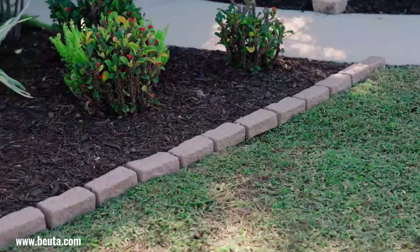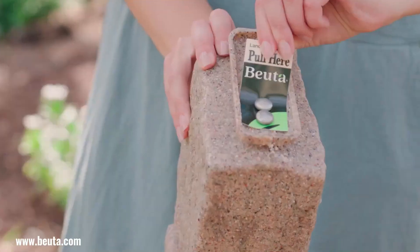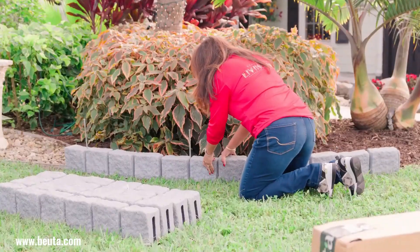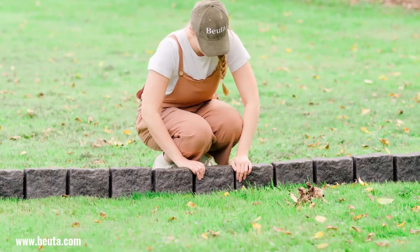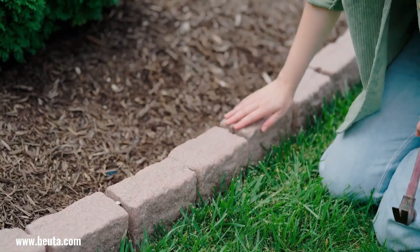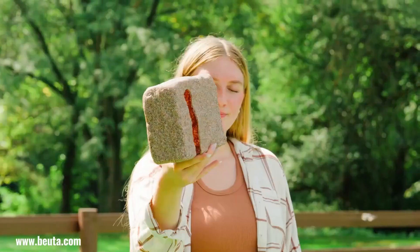Buta offers a convenient and budget-friendly solution for adding a stylish touch to your landscape. Their faux stone edging comes in various block and brick styles, and its lightweight, flexible design makes installation a breeze. Simply use a hammer to secure the edging into place, eliminating the need for digging or heavy lifting. This DIY-friendly approach saves you time and money compared to traditional landscaping methods.